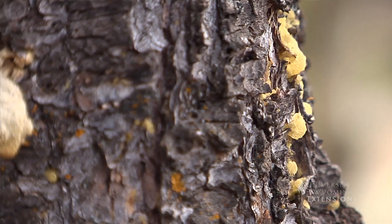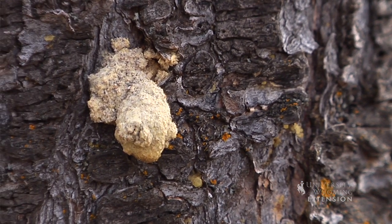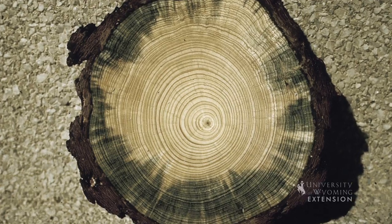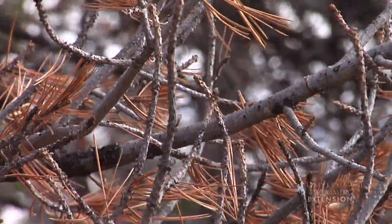Beetles drill into the bark, lay eggs, and hatch larvae that eat away at the living growth layer of a tree. The mountain pine beetle is unique in that it actually injects a fungus into pine trees, thus stopping the tree's flow of nutrients.